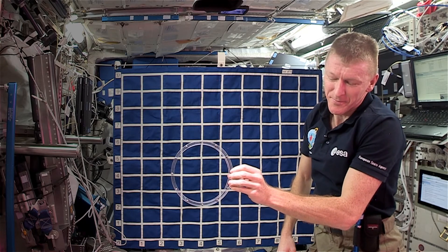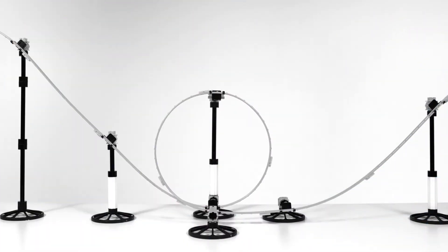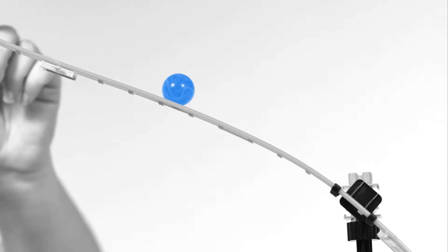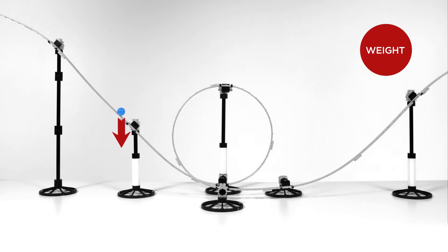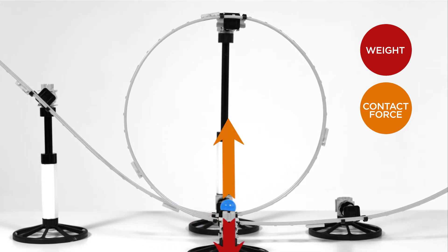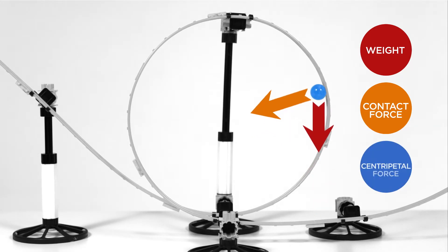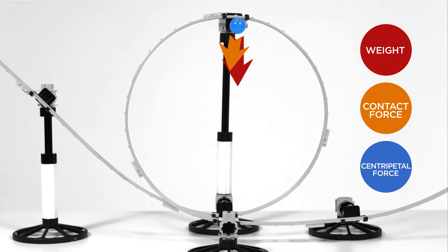So why are things different back on Earth? We're going to analyse the process using this loop-the-loop track and a marble. Ignoring the effects of air resistance, there are two main forces acting on the ball as it rolls around the track: the effect of gravity — its weight — which will always be directed downwards, and the reaction, or contact force, of the track on the ball itself, which will always be directed inwards and at 90 degrees to the surface of the track. It's the combination of these two forces that provides the centripetal force to keep the ball moving in a circular path.